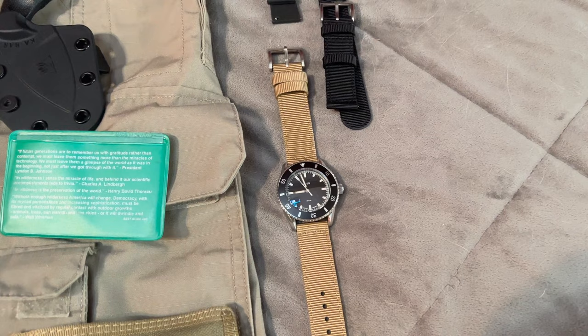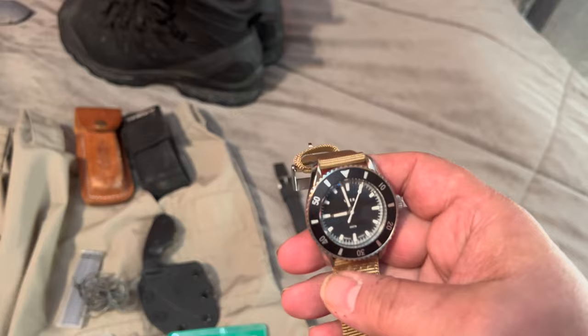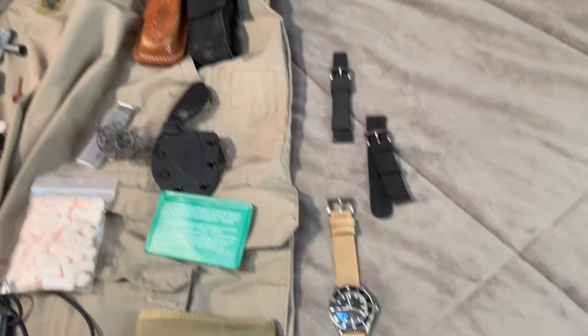A lot of the time I wear an Apple Watch, but I got this watch by Vair — that's V-A-E-R. This watch is really, really nice. It's got Japanese movement, assembled in the U.S., and a double-dome sapphire crystal. I love this watch. It came with a couple different bands and I believe it's 600 feet water-resistant, which I think is 20 bars if you're a diver.